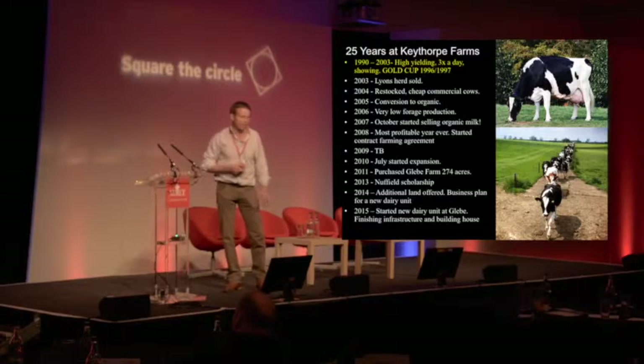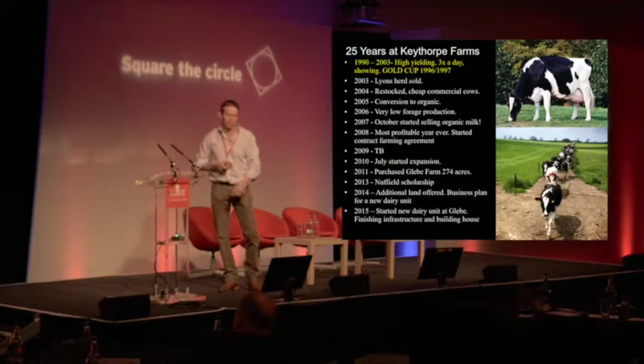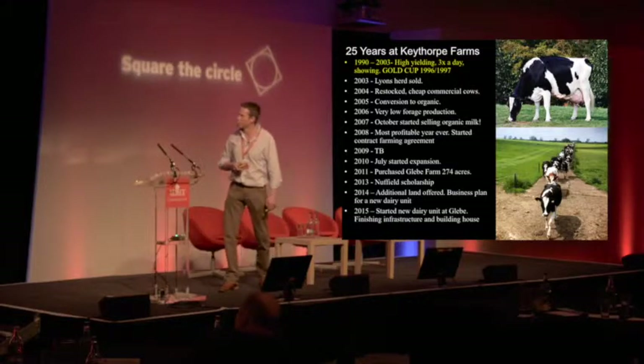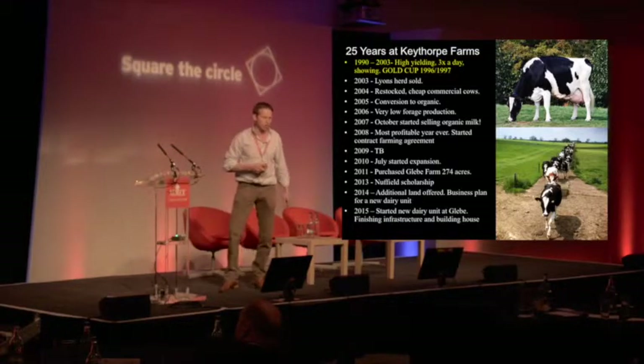We restocked with commercial cows. I was looking for a wider cow, a shorter cow, but still a Holstein-Friesian — a black and white cow. Having worked with a cow like that, you could see how hard a Holstein could work for you and how efficient they could be. But we very quickly realised that in 2004, we were going to make a living but we weren't going to grow a business.